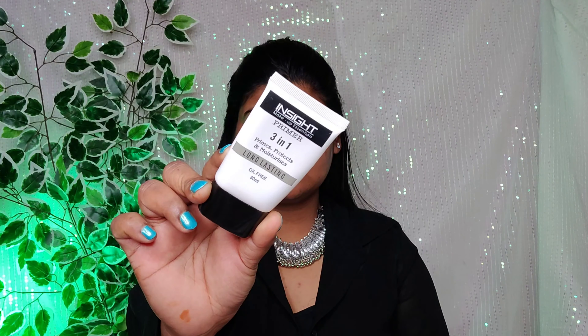Next, I am using Insight 3-in-1 Primer. It is very affordable, available under 200 rupees. It will help you to smooth your skin texture perfectly and it will work well on the skin.